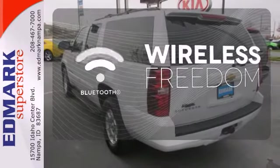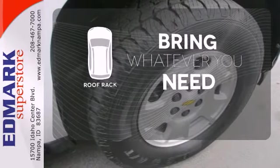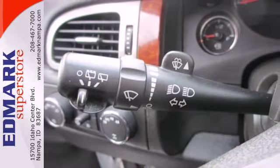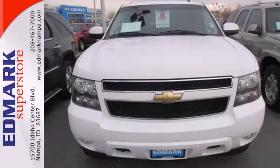You don't have to put your life on hold when you have Bluetooth. Be prepared for all your adventures with a handy roof rack. This vehicle leads the full size SUV class with a wealth of cargo space, proven durability and numerous special features.